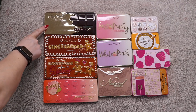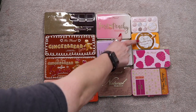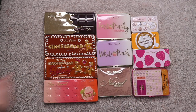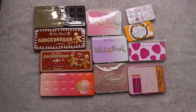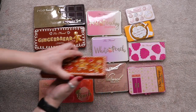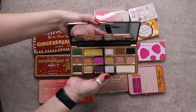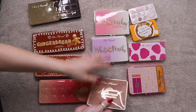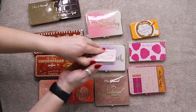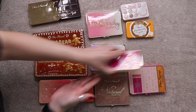These are all of my Too Faced palettes: Chocolate Gold, Gingerbread Spice, Extra Spicy, Sweet Peach, Natural Matte, White Peach, Just Peachy Mattes, Sugar Cookie, Hot Buttered Rum, Razzle Dazzle Berry, and Palm Springs Dreams. I opened them all so you can see the inside of each one.